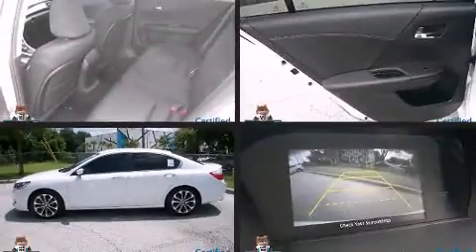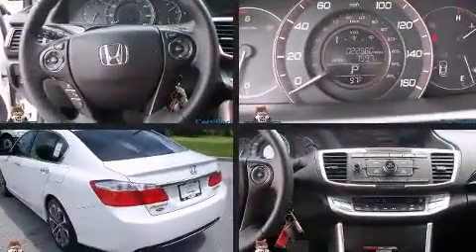Discerning drivers will appreciate the 2013 Honda Accord. This four-door, five-passenger sedan still has less than 25,000 miles.